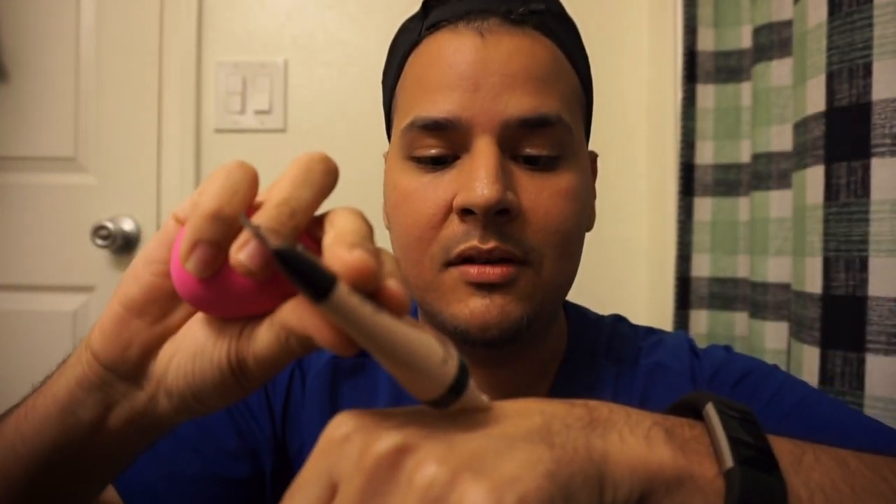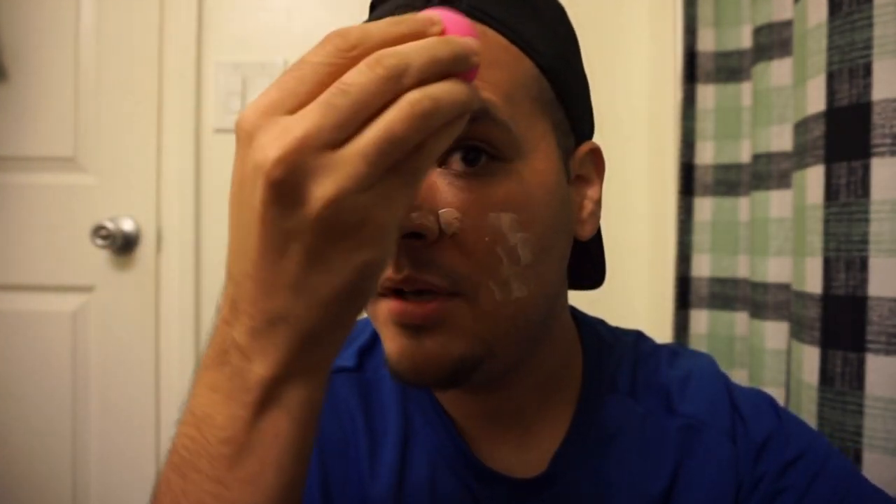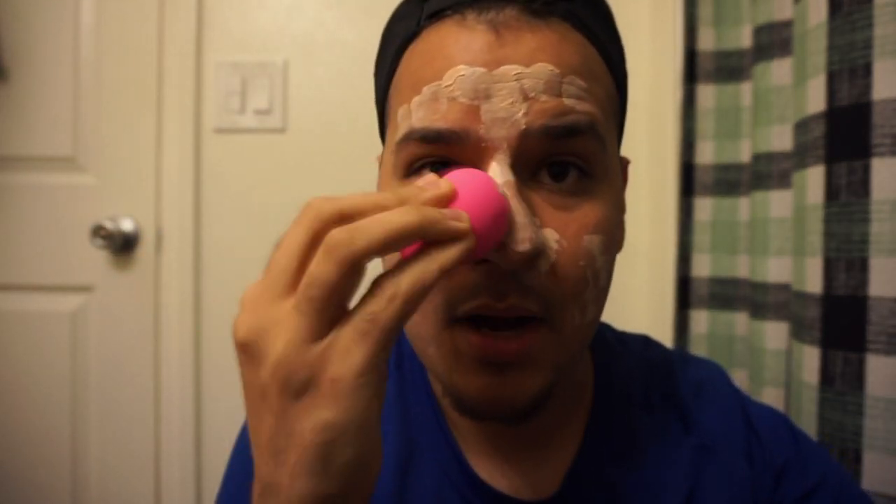So usually when I see beauty gurus do their makeup, they start with foundation. So I got this foundation — it's by Wet n Wild. I don't know what shade it is, so we'll see if it fits me. It's still new. I'm putting some on... oof, is that too much? I usually see people go like this... I'm not using a mirror, I'm using the camera screen for right now.